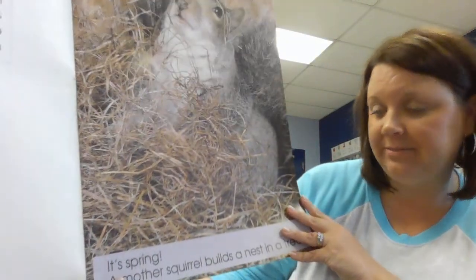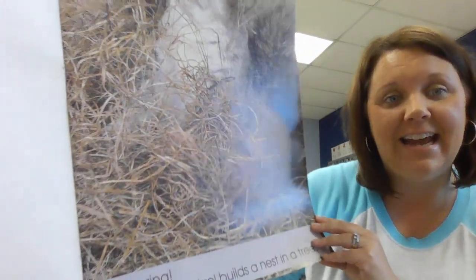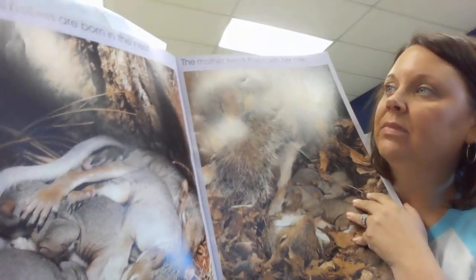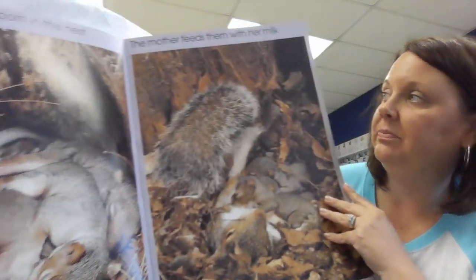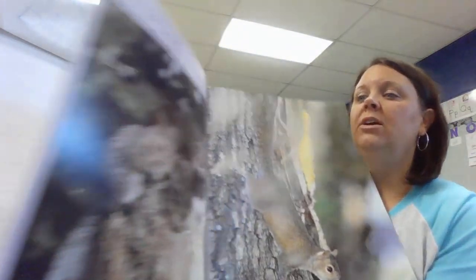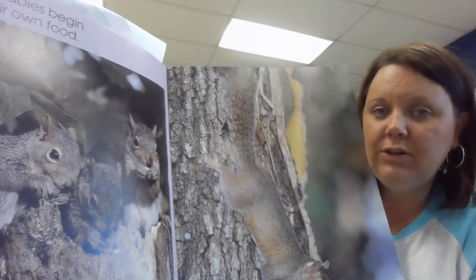It's spring. A mother squirrel builds a nest in a tree. Squirrel babies are born in the nest. The mother feeds them with her milk. Soon, the babies begin to find their own food.